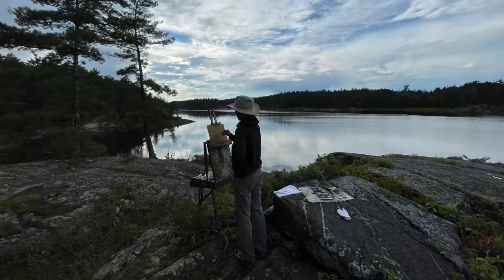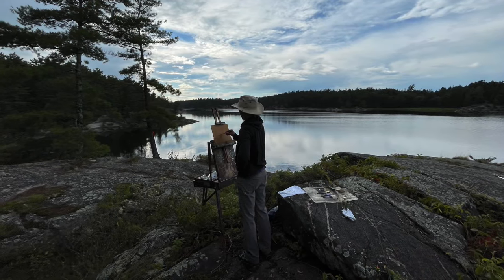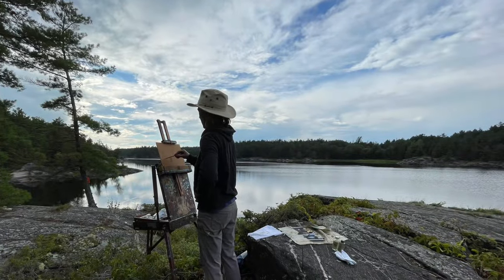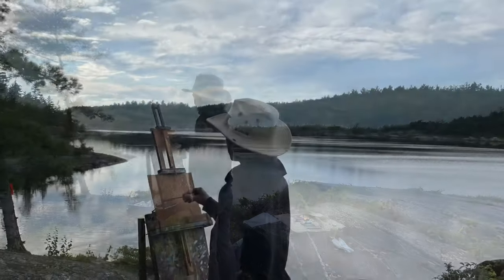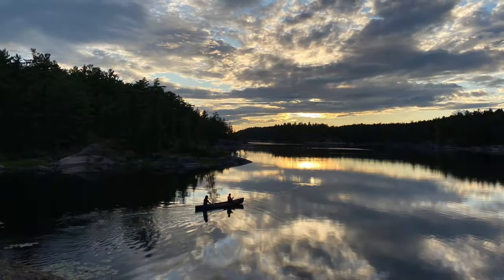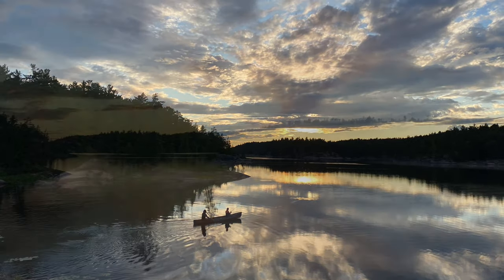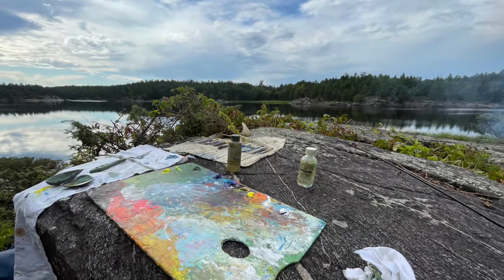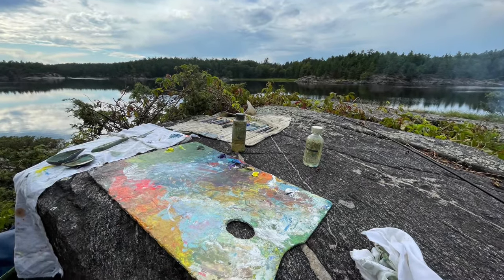What is plein air without trying to do a sunset now and then? The race with light. After the tent is set up I pull out my paint box. Yes, that's right — I brought two mussel shells from Maine for my oil and turp.